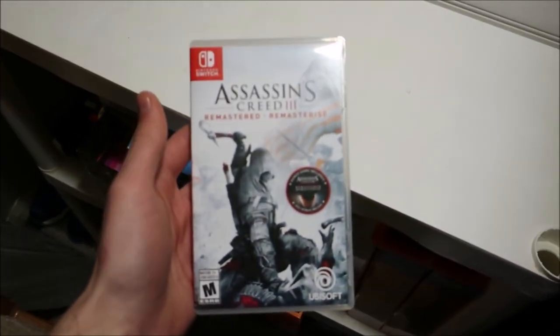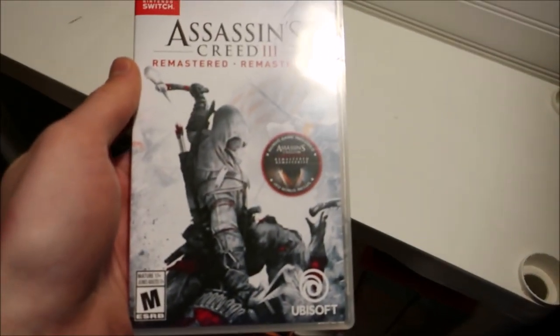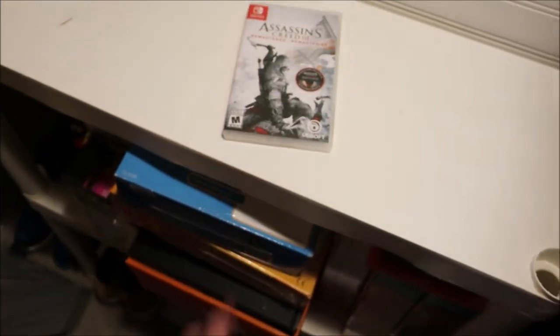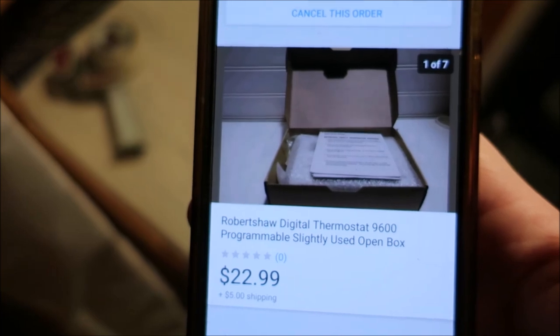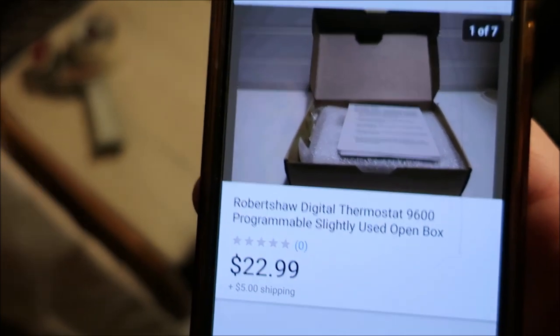Sold another item: Assassin's Creed 3 Remastered for the Switch, which also comes with Liberation. Took an offer of $20 on this — I think I picked it up for $3 at the thrift store. Also sold a Robert Shaw thermostat for $22.99 plus $5 shipping. Pretty sure I picked that up for like $5 at Salvation Army, and it's right down here.